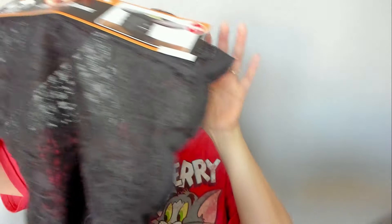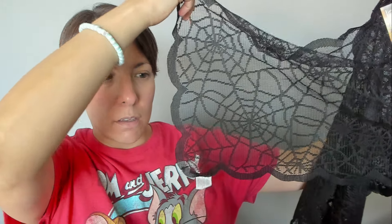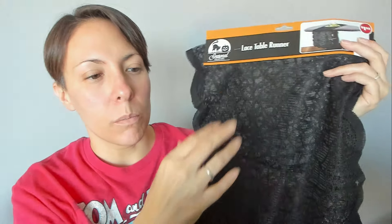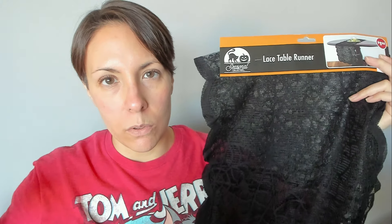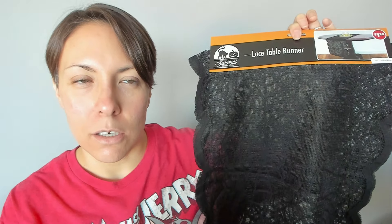And then I have this thing which is like a lacy spiderweb — it's a table runner. I'm going to put it along the long accent table in my living room. I also have like a gray mummy drape type thing and I haven't decided if I'm going to use that or this. It's going to be a process this year.